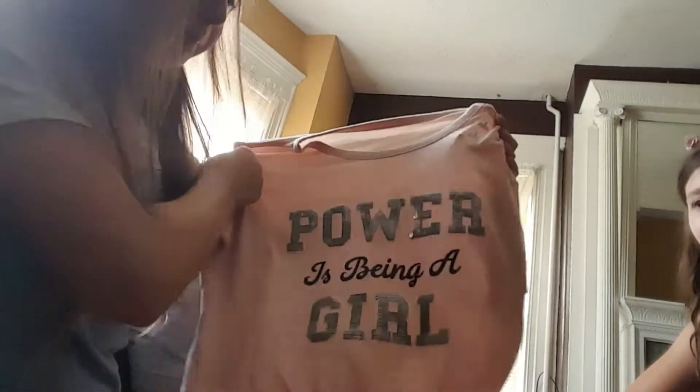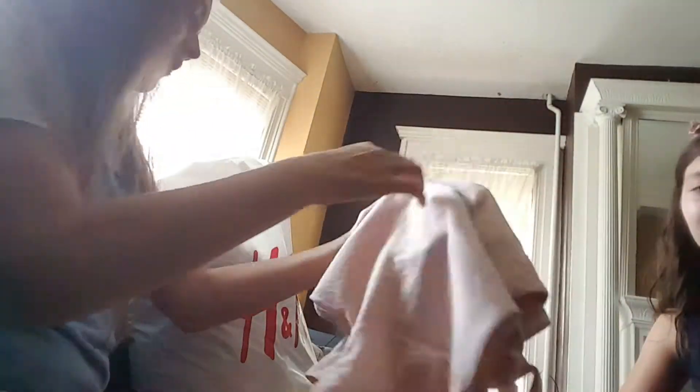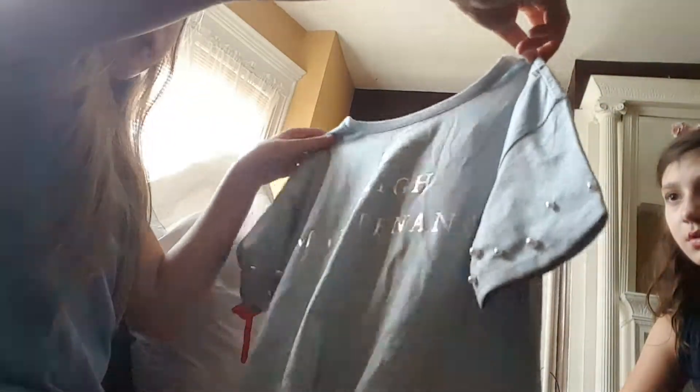This shirt I got from Children's Place, which is a crop top on me. There's a saying 'the power of being a girl' and I really like it, it's really cute. Gabby has a lot of clothes but my mom's going to be taking me back because I didn't really know what to get and they were out of stock.